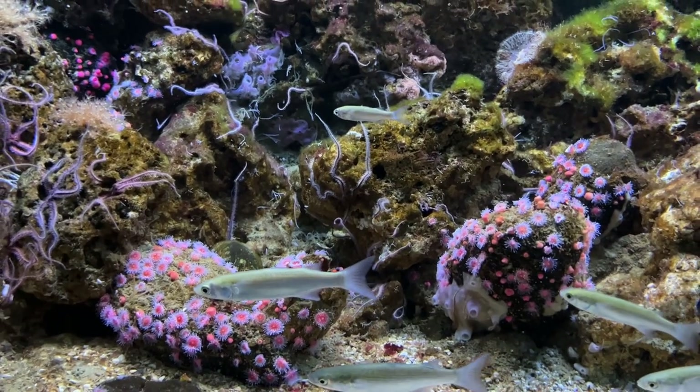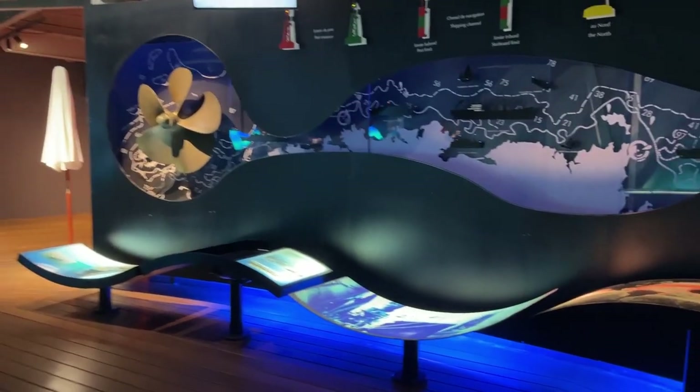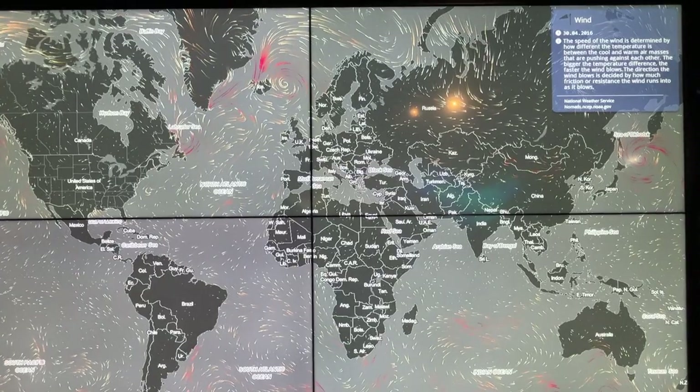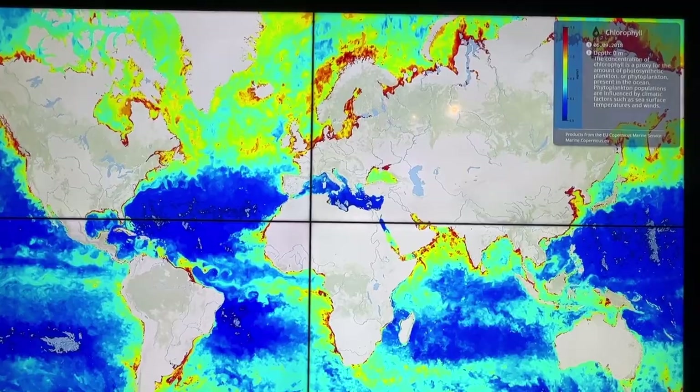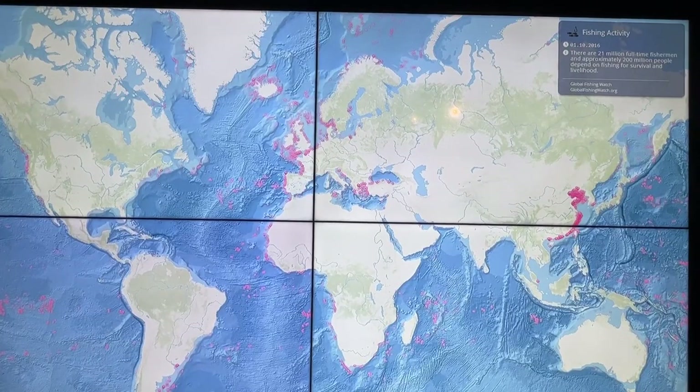Before we got to them there was a tropical lagoon, followed by an exhibition on the wider sea system which was really educational. This included an interactive screen showing different global sea patterns including wind, salinity, currents, temperature, and boat traffic, which you could change and see live.